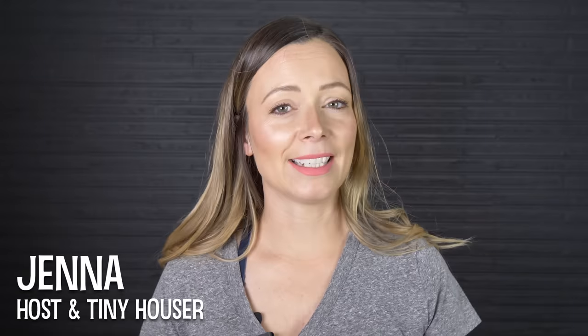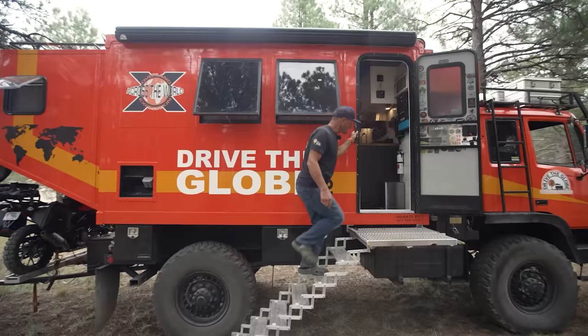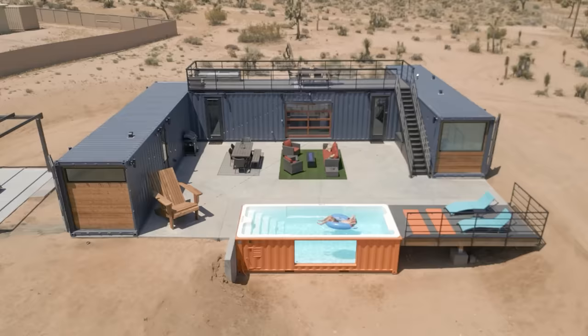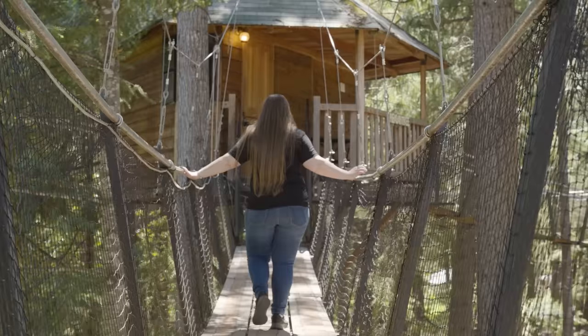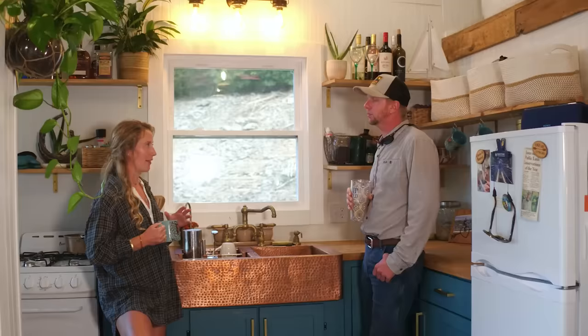Welcome to my channel where I take you on tours of unique homes and showcase stories of people living alternatively. Over the last 10 years we've featured all sorts of amazing spaces including tiny homes, shipping container homes, upcycled homes like a luxury airplane home, homes 100 feet up in the air, and homes that float on water — which brings us to today's episode.